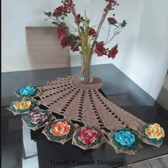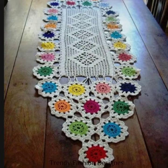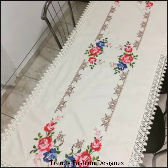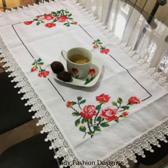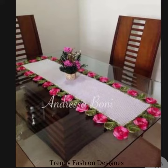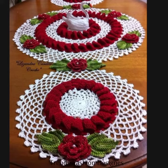Is mein aapko har tarah ke table mattes nazar aaenge jo bohat khoobsurat aur nihayat haseen lagte hain. Isko aap handmade bhi banwa sakte hain aur bana bhi sakte hain. Jo log home economics ke fan hote hain unko kuch ideas bhi chahiye hote, to un ke liye yeh video best hai. Maine bohat zyada aache se aache aur apni poori koshish kar ke aap logon ke liye behtareen ideas nikaale hain. Is video mein 50 se above pictures hain handmade knitted table mattes ki, jis mein har tarah ke, har shape ke aur har style ke mattes hain.